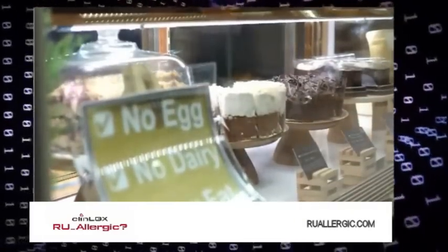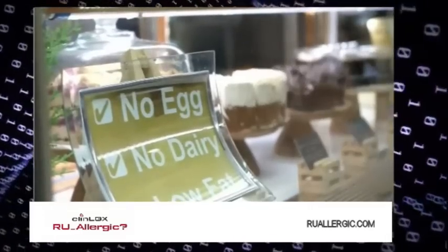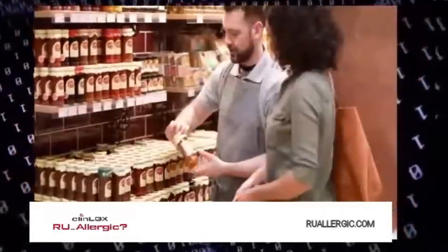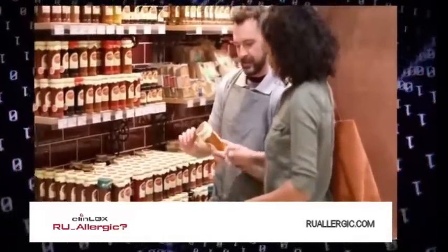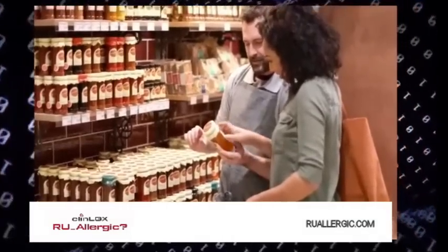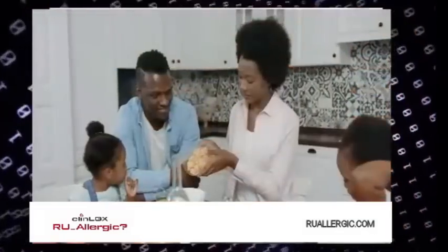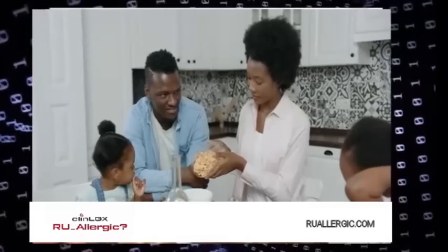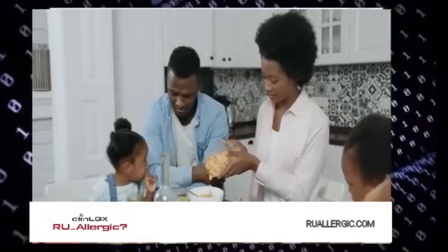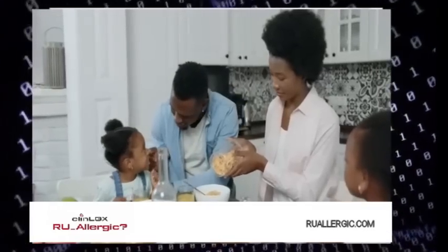Many of us have experienced some type of adverse food reaction but have not consulted a trained professional to address the situation. Instead, we take matters into our own hands and turn to at-home food sensitivity testing, which is a convenient alternative to avoid dealing with appointment scheduling and clinic wait times. The at-home allergy test may be worth the money if you're testing for environmental allergens, but food allergy testing can be costly.